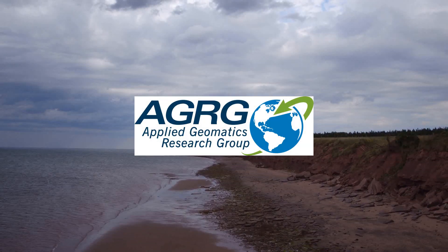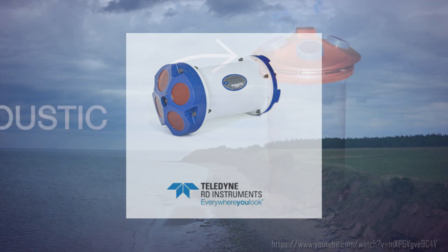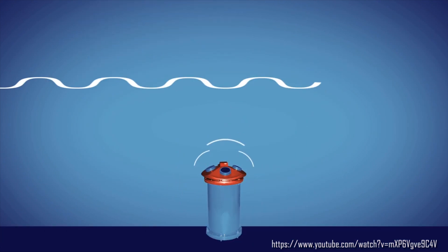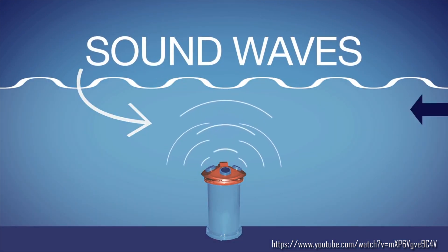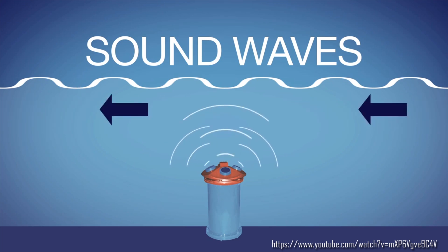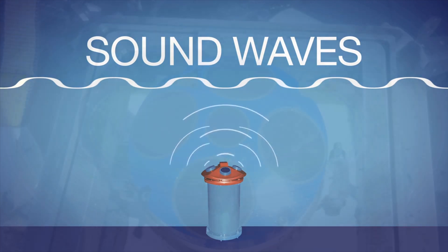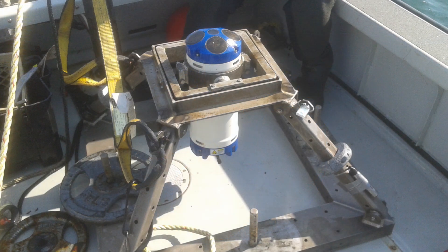An Acoustic Doppler Current Profiler is a useful piece of instrumentation used by the Applied Geomatics Research Group for hydrodynamic studies. This hydroacoustic current meter is similar to sonar. It is used to measure water current velocities over a depth range using a Doppler effect of sound waves scattered back from particles within the water column. The AGRG uses a Sentinel-V,